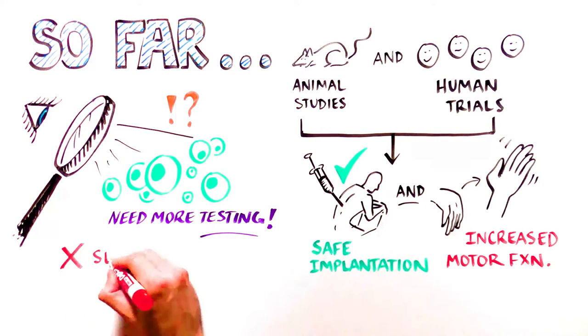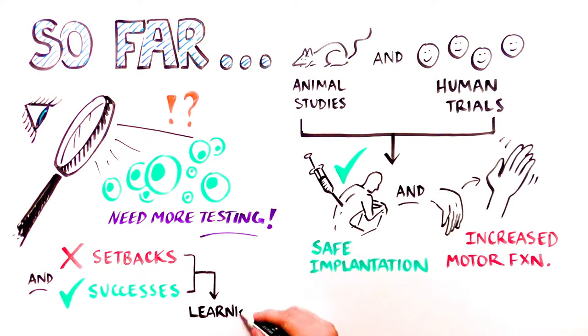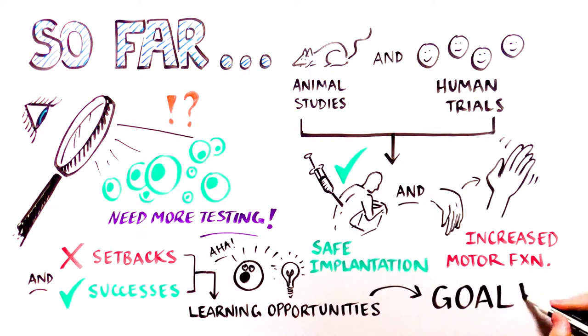With the successes we will celebrate, there will inevitably also be setbacks and obstacles along the way. However, even setbacks will provide learning opportunities for further scientific and medical exploration that will bring us closer to curing or mitigating conditions such as severe spinal cord injury.